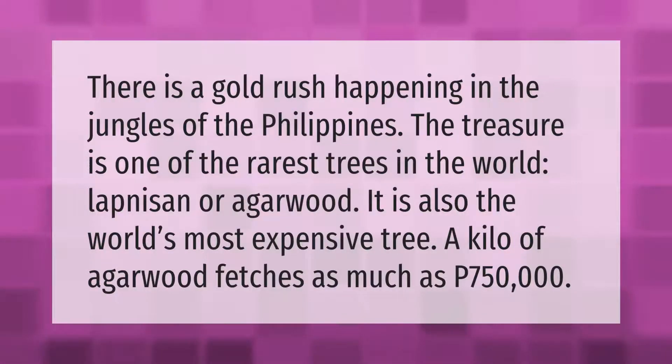There is a gold rush happening in the jungles of the Philippines. The treasure is one of the rarest trees in the world — lapneson, or agarwood. It is also the world's most expensive tree; a kilo of agarwood fetches as much as P750,000.